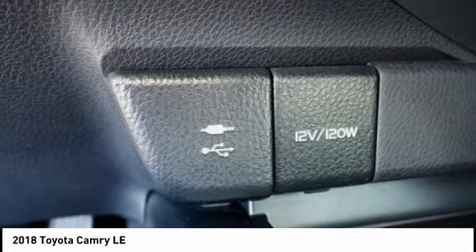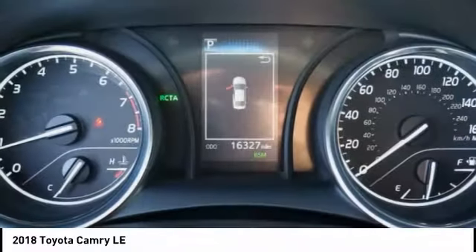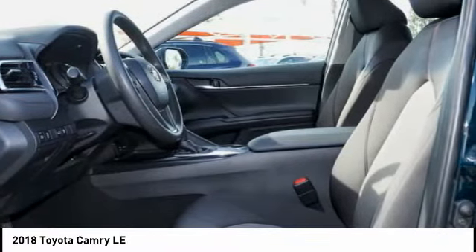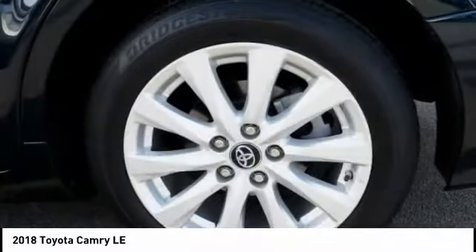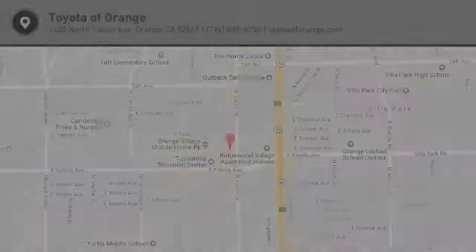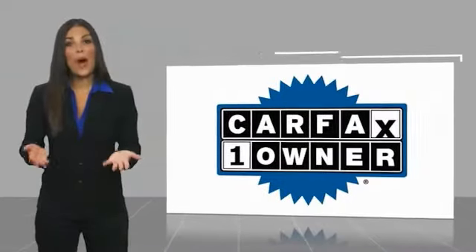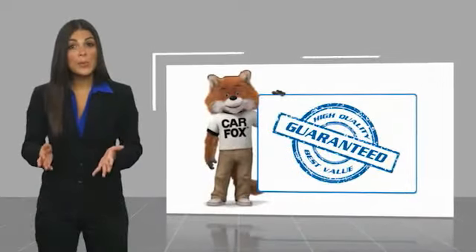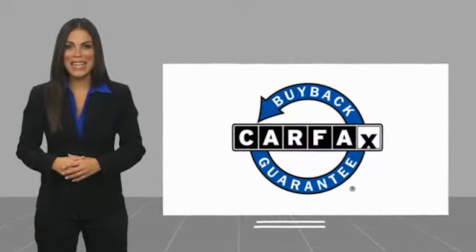This beauty is sure to make you the talk of the neighborhood, so call or drop in for a test drive today. This is a one-owner vehicle with a Carfax Vehicle History Report. Be sure to find a complimentary copy of this report online or contact the dealership. This vehicle qualifies for the Carfax Buyback Guarantee.